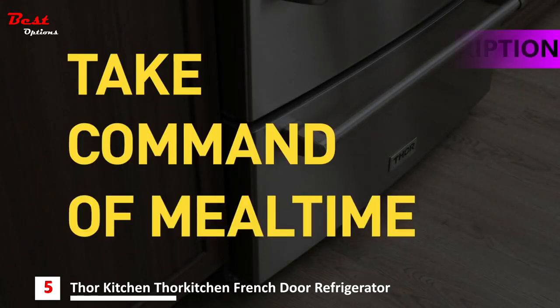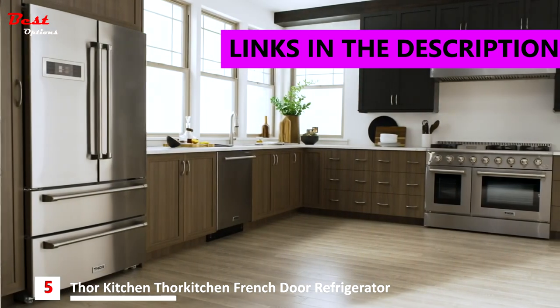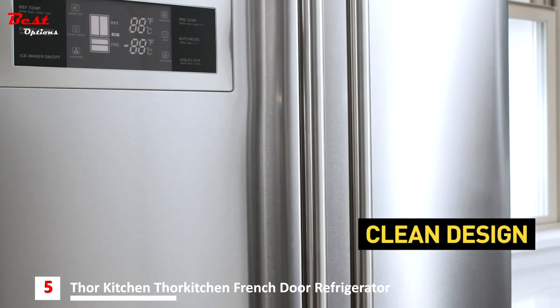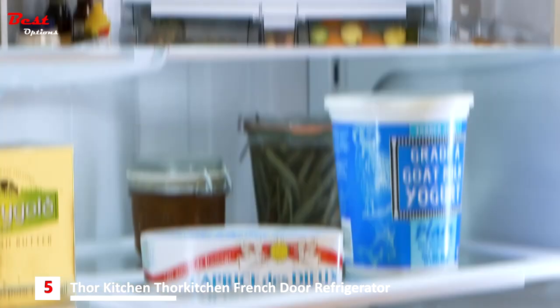Take command of mealtime with Thor Kitchen and cook like a god. Great recipes call for crisp, fresh ingredients. Answering the call is Thor's 36-inch professional French door refrigerator. Open the doors to a higher level of culinary excellence.